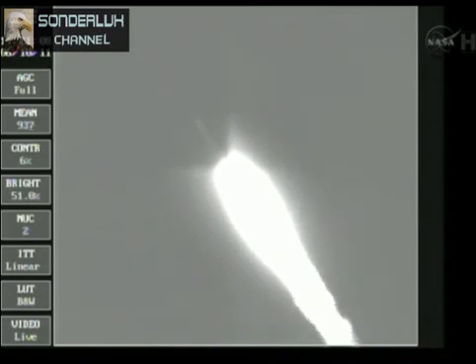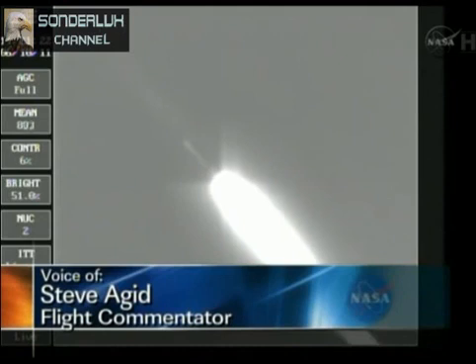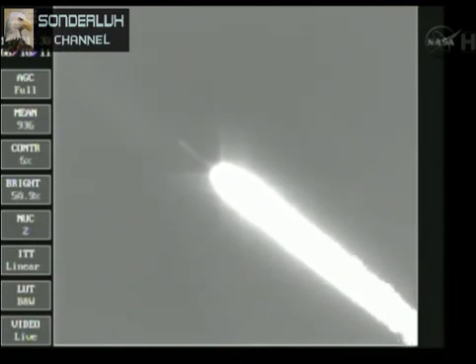Coming up on the one-minute mark as we're standing by for solid burnout, chamber pressure beginning to drop in the solids. We have burnout. We'll be holding on to those solids for about another 30 seconds to assure we have a safe water impact point. One minute, 13 seconds into the flight. One minute, 25 seconds, standing by for separation of the three ground lift solids.